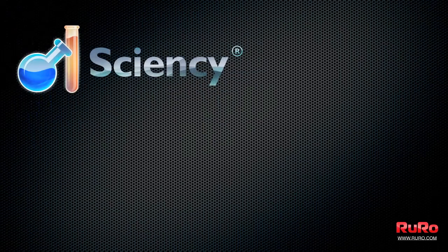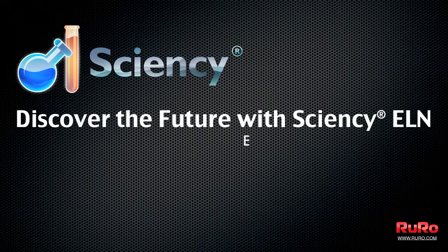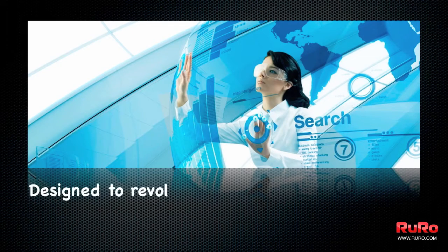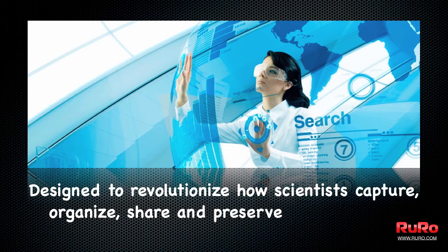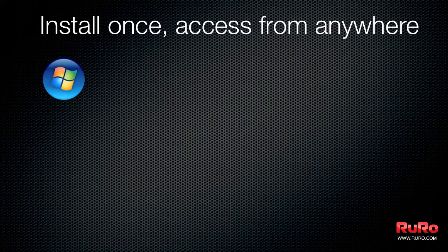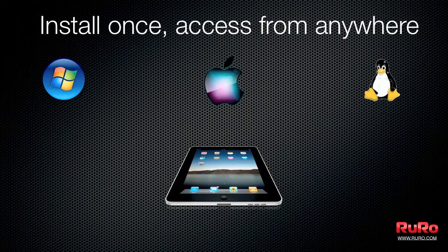In this video we're going to talk about one of our products, Science ELN, the future of electronic laboratory notebooks. Science ELN is uniquely designed to be used out of the box across multiple scientific disciplines including sequencing, genomics, proteomics, analytical and synthetic chemistry, biology and other research environments, from discovery to manufacturing.